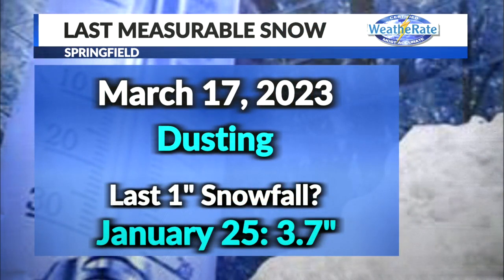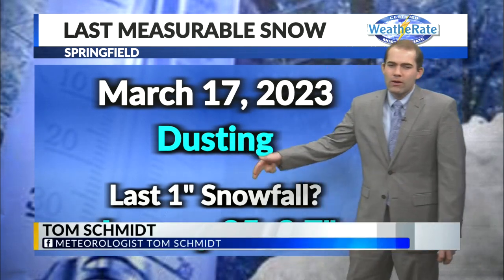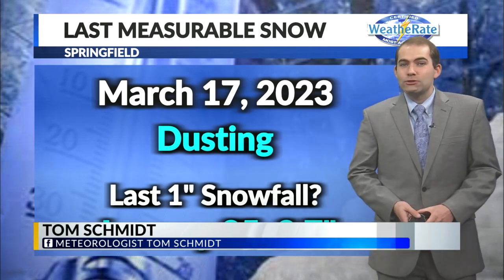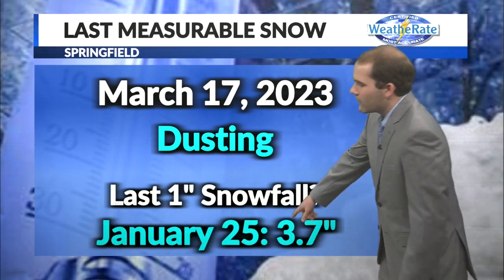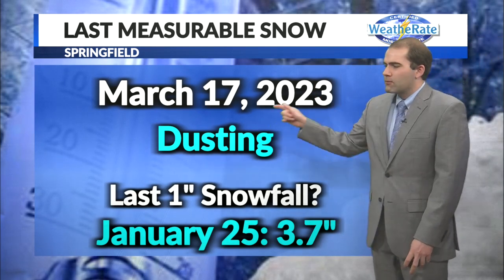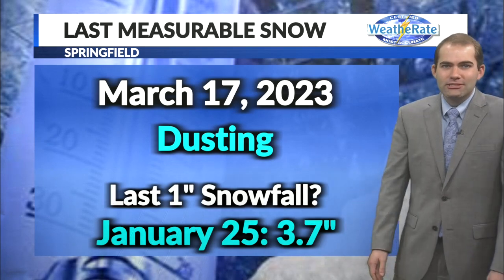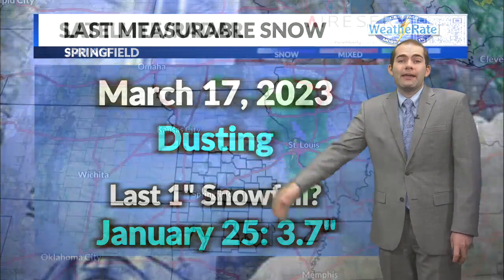Now, the last measurable snowfall we saw here in Springfield was March 17th of this year — that was just a dusting. And the last snow where we had an inch or more was back on January 25th, when we saw about 3.7 inches of snow. Good snow back in January. The dusting is probably where we'll be today, so we're starting off light on our first snowfall of the season, about two or three weeks behind our normal average first snowfall date.